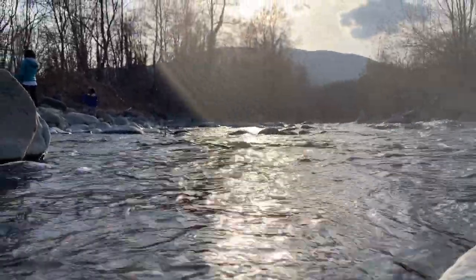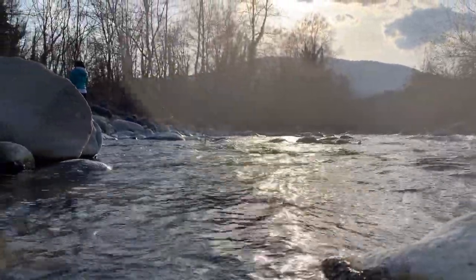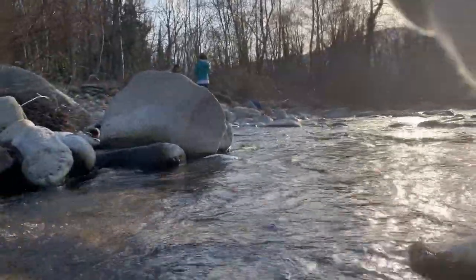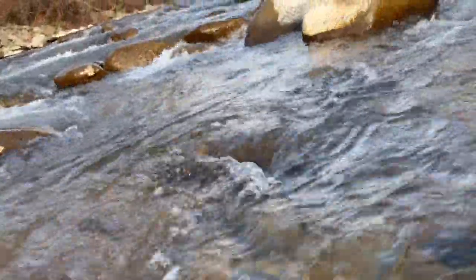The water is pretty clean and I really love to hear the water flow. The next sound will let your worries and stress go away.